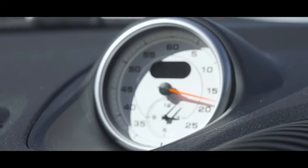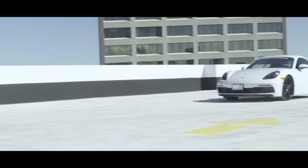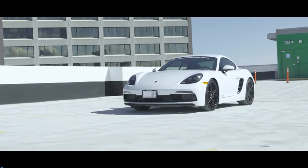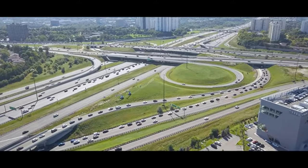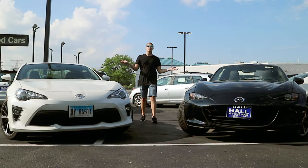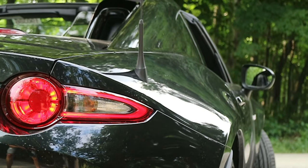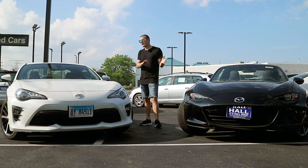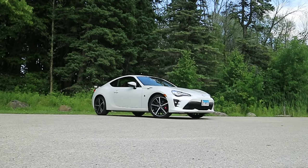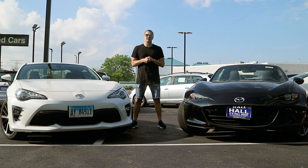It's the intellectual man that appreciates a well-balanced, sordid sports car. The issue is that typically scholars can't afford Porsches. So what does the enlightened man do? He gets one of these. Today I have with me the long-hailed king, the Mazda Miata in RF form, and the relatively new challenger, the Toyota GT86 in the new TRD trim. Let's grab the keys and see which one's better.